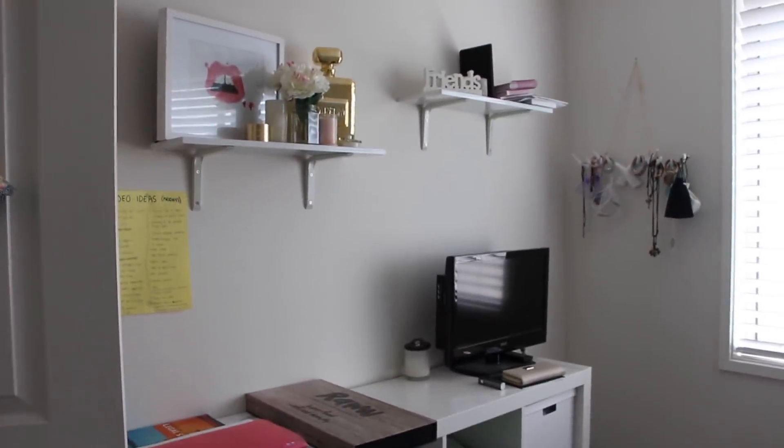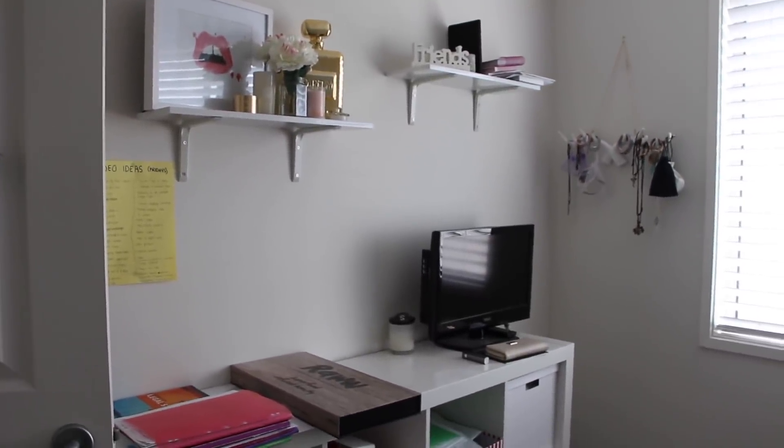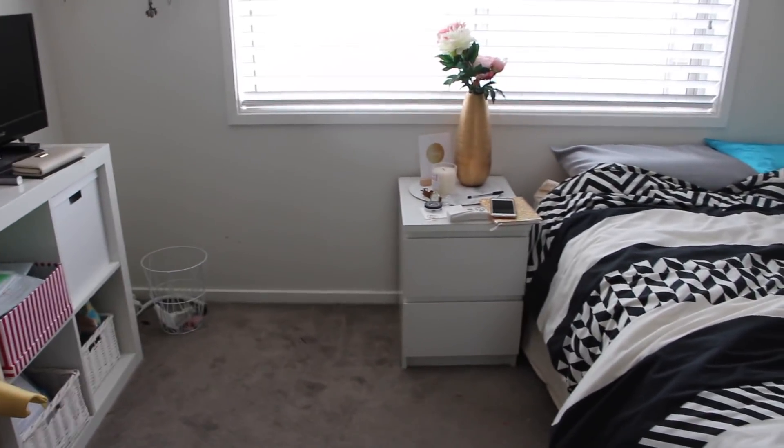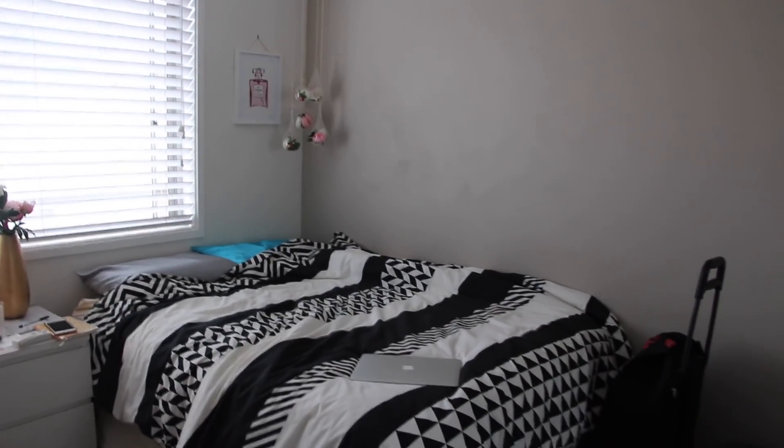I've got those shelves that I think are gonna go away as well, not too sure. And I'm also gonna get rid of that bedside table because I have that chest of drawers — I think it just makes it look really cluttered having both. I might even move everything around.